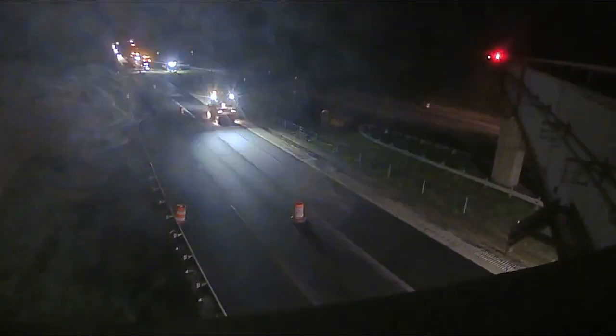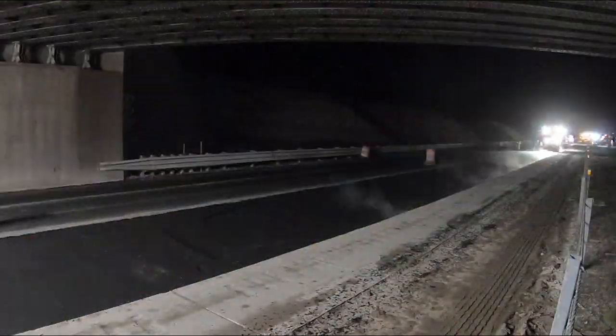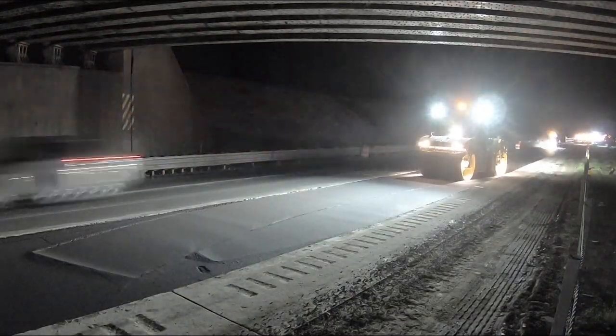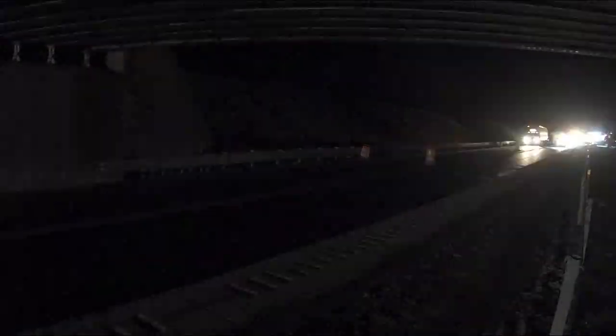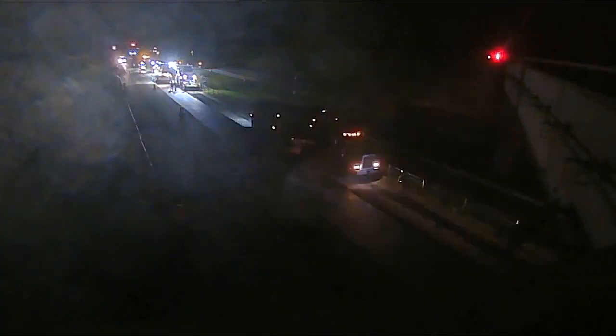We're doing this at night, closing one lane during non-peak hours to have minimal impact on motorists. It's also for safety — we're able to provide the safety benefit of not having those open holes exposed for a long period of time. From removal start to putting the asphalt back in, we're about four or five hours.